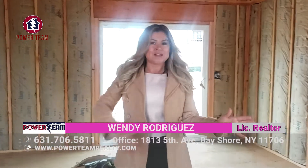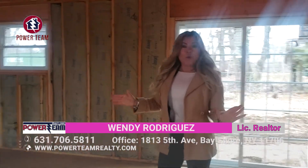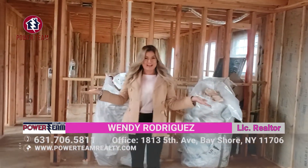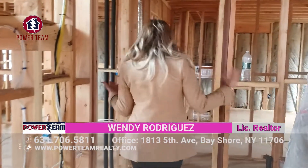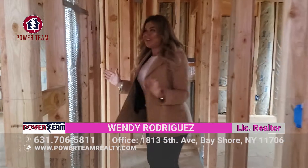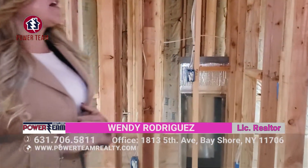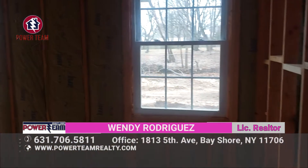We went from Bayshore to Amityville, and now we're back in Central Islip. As you can see, we have a beautiful design — designed by our broker, Mr. Jose Martinez, and we have to give him all the props of course. If you come down here, you will see beautiful bedrooms as well. Everything here is brand new. We have central AC and everything that comes with the property, plus a pretty big yard as well.